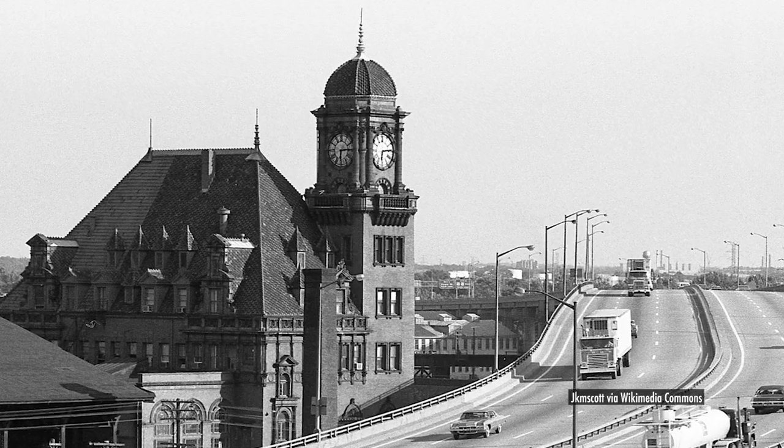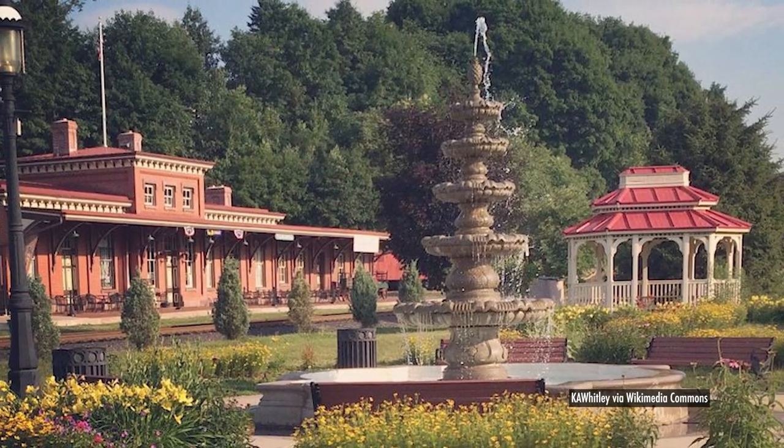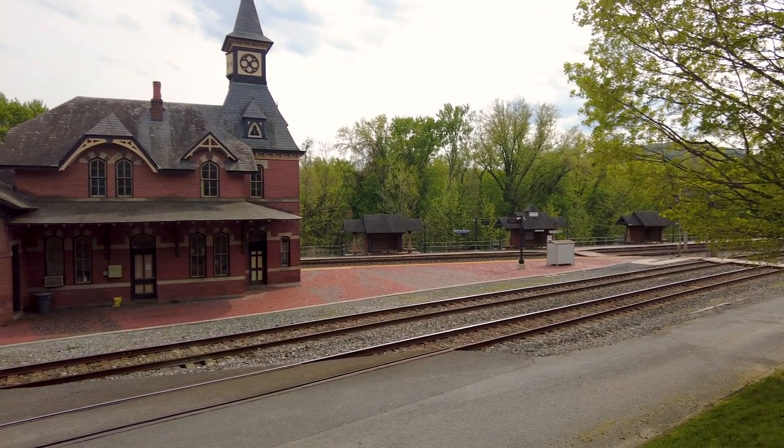Noteworthy stations began appearing by the 1870s, and though many fell to the wrecking ball once they outlived their original purpose, hundreds of stations survived and have been lovingly restored. All five of those featured on these stamps are listed in the National Register of Historic Places.